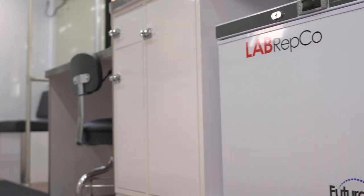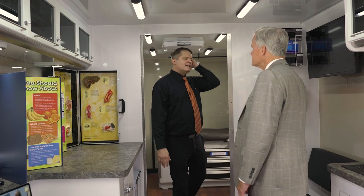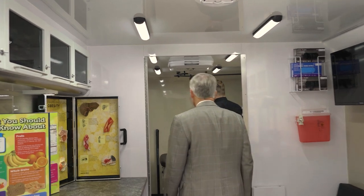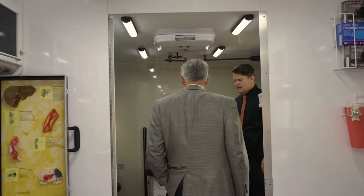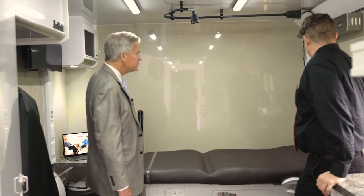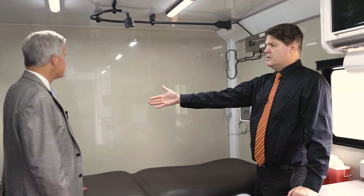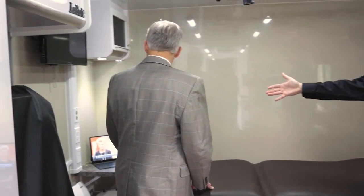Down here we have the medical grade refrigerator for vaccines and any materials that need to be stored refrigerated. And if you come on back, this is one of our exam rooms. In the exam rooms we've got a full table, the head wall with different equipment — the ophthalmoscope, otoscope — so our physicians and practitioners are ready to do complete exams and evaluations. We also have space for folks to type and enter notes so everything gets processed and run together.